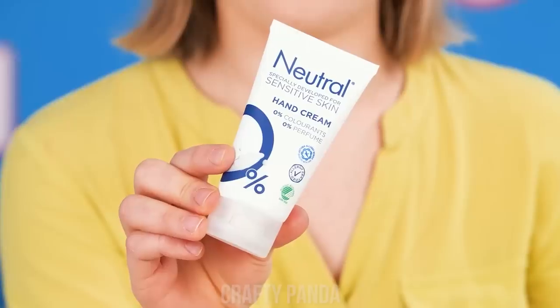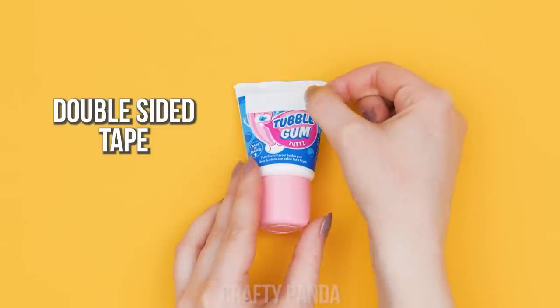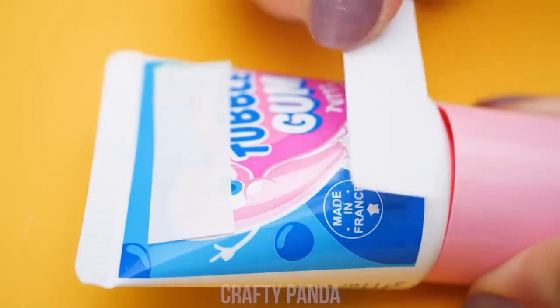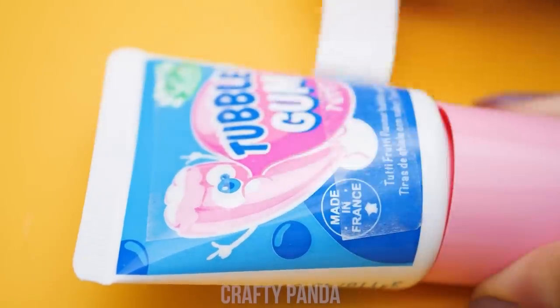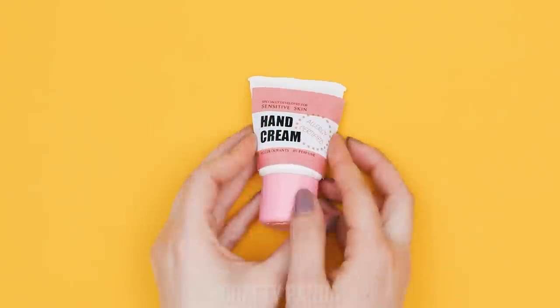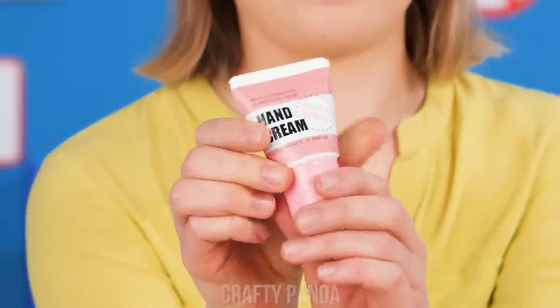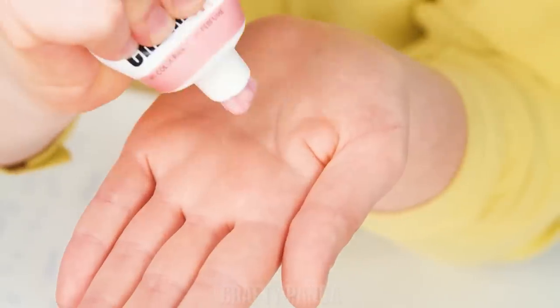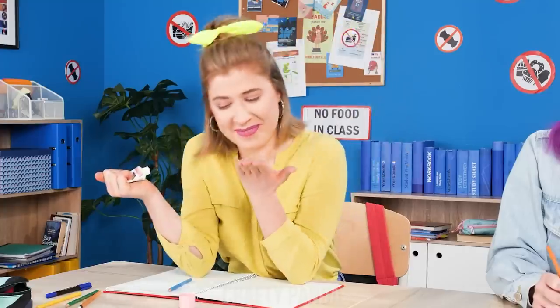That's just what I need! Get a tube of bubble gum, then put some double-sided tape on it! Finally, stick a hand cream label on the tube! No one will be able to tell the difference! It's time to moisturize my hands! What is she doing? Is she that hungry? Want some? No thanks! Great!